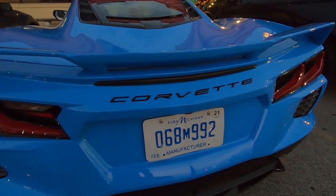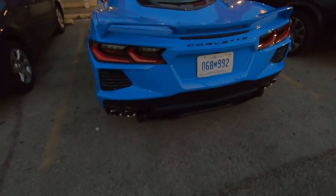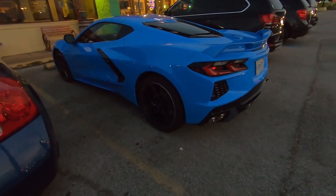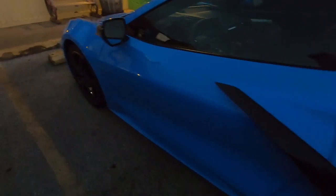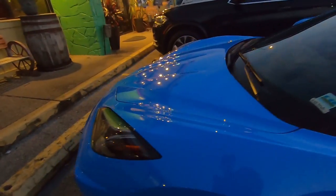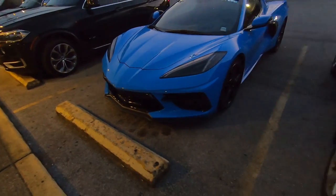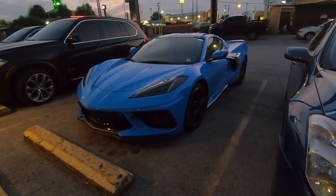That's Corvette right there. I like that it doesn't have any Chevy bow ties anywhere on it — just the word Corvette and the Corvette emblem. Look at these back brakes. It's getting a little bit dark out, the sun's setting, but this blue is so bright. Yeah, those are big old brakes right there. I can't get over how much I like it. I've not seen a color that I didn't like. This is beautiful.